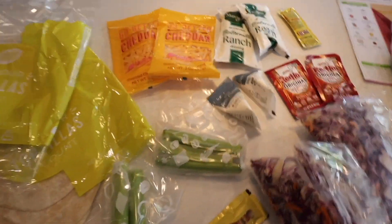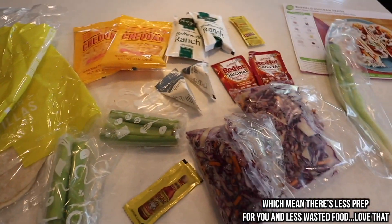Got all the ingredients set out — they're already pre-measured, which I love, don't have to deal with that.